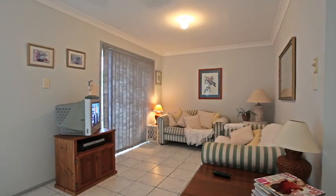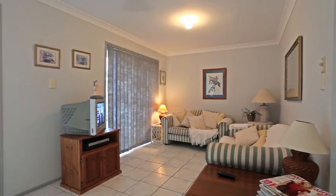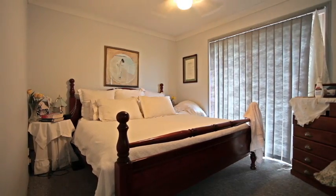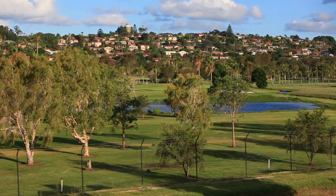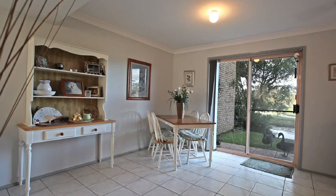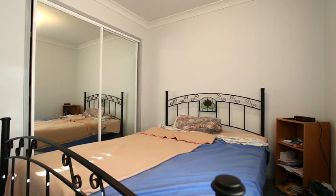Ideal for a first home and positioned in a superb location for great returns, coupled with local shops, public transport and Club Benora Golf Course virtually at your doorstep, ensuring a relaxed and comfortable lifestyle is yours to enjoy.